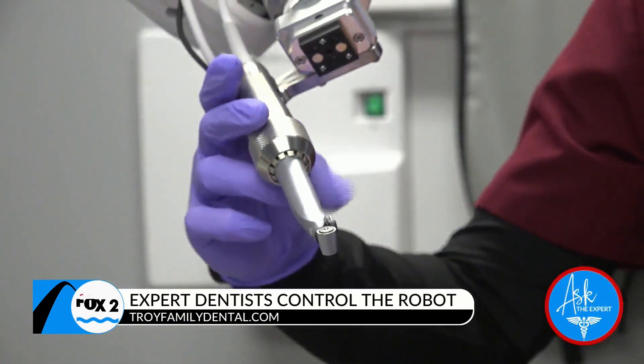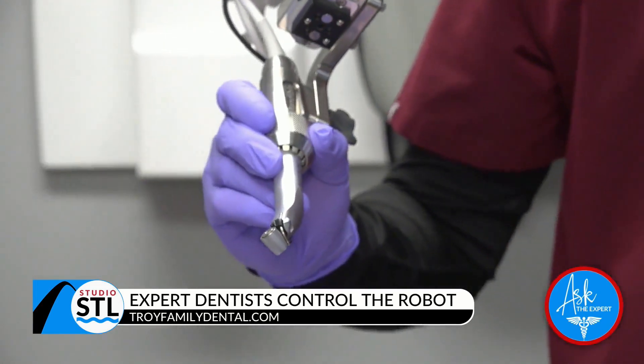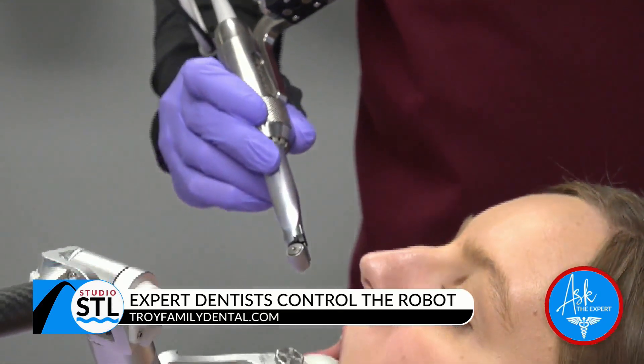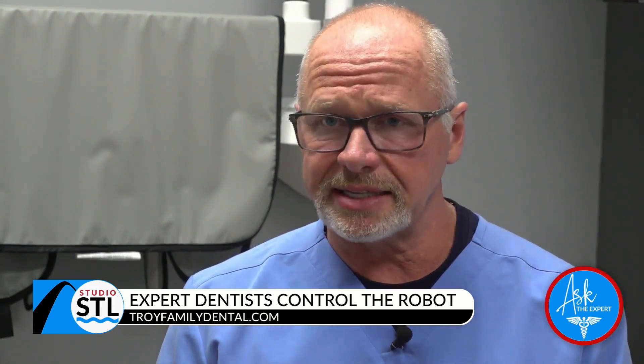If a robot doing your surgery scares you — the doctor is in full control of the robot during the procedure. We guide the robot arm to exactly where we want it to be. The robot knows the exact spot and position to place the implant. We do all the planning in the software, program the implant placement on a CT scan, then link that CT scan to the robot.